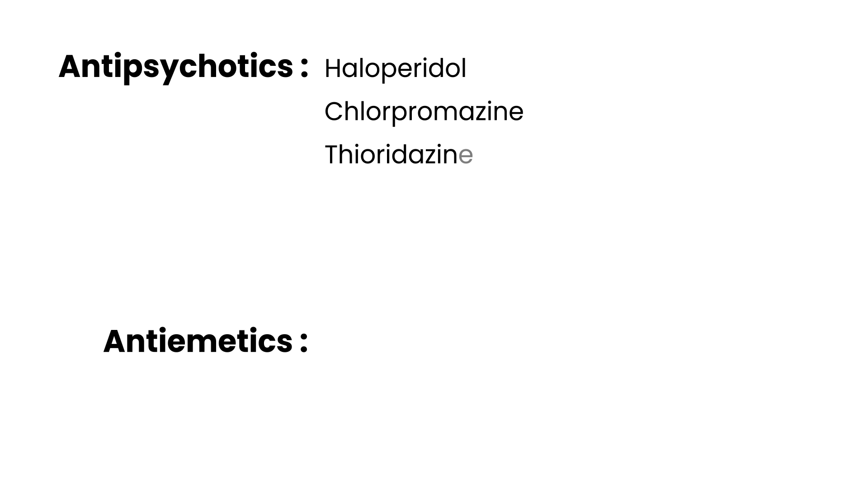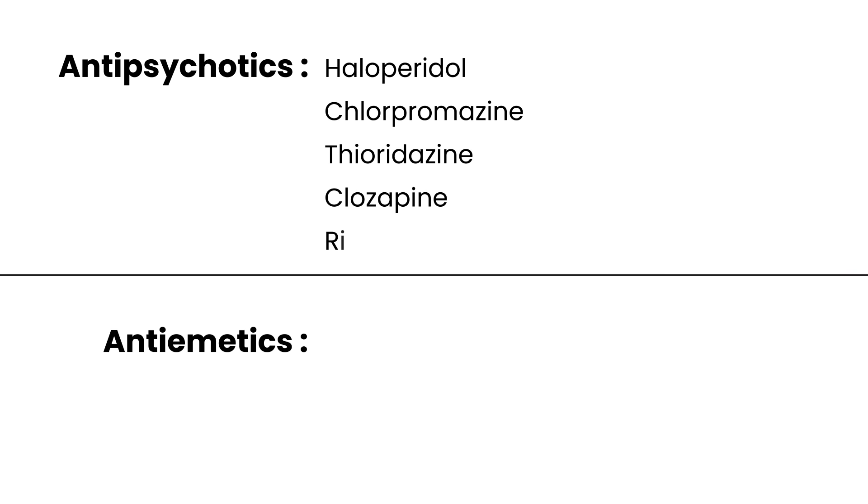Which medications can cause these side effects? There's a long list, but I'll list the most commonly tested ones. For antipsychotics, the most commonly tested is haloperidol, also known as Haldol. There's also chlorpromazine and thioridazine. Atypical antipsychotics such as clozapine and risperidone can also be involved.